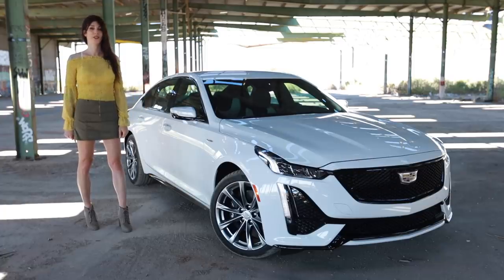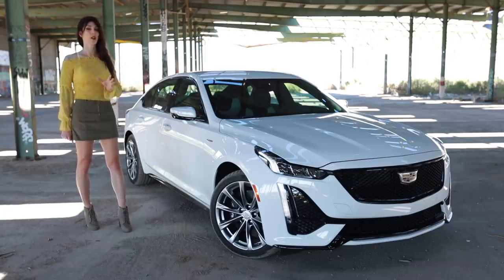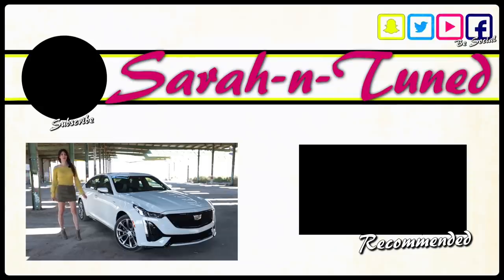I cannot wait until the Black Wing edition comes out — this car is going to be so damn good with a supercharged V8 under the hood. Overall, it is by far leaps and bounds above any of the past Cadillacs I've driven. I hope you guys enjoyed this review and I will see you soon with another one. Bye!